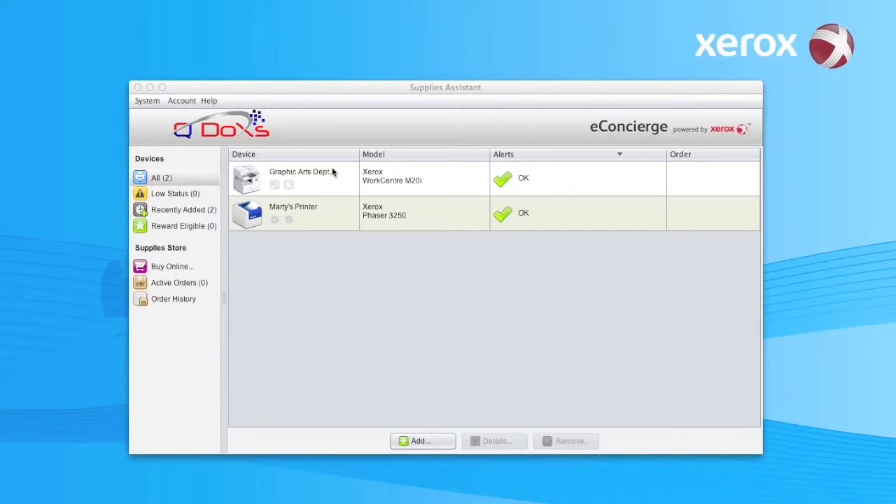Okay, you see your supplies assistant is up. It's showing you your printer. It's got your little nickname in there so you know exactly where it is, where it belongs. It tells you which printer we're actually looking at in that facility or that department. And it's also showing us that everything is A-OK.